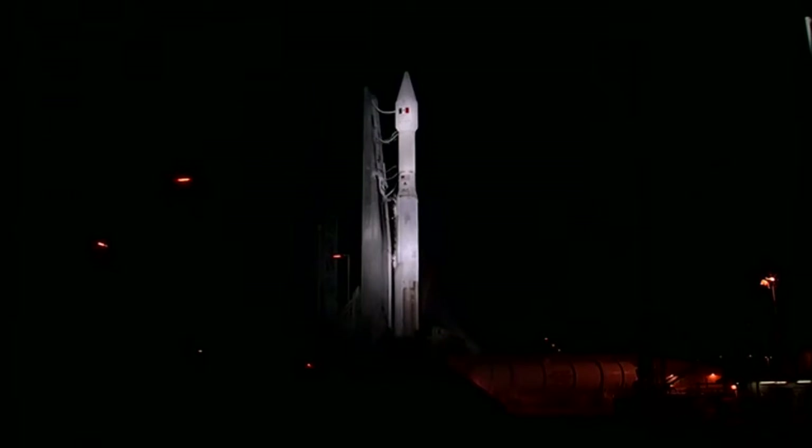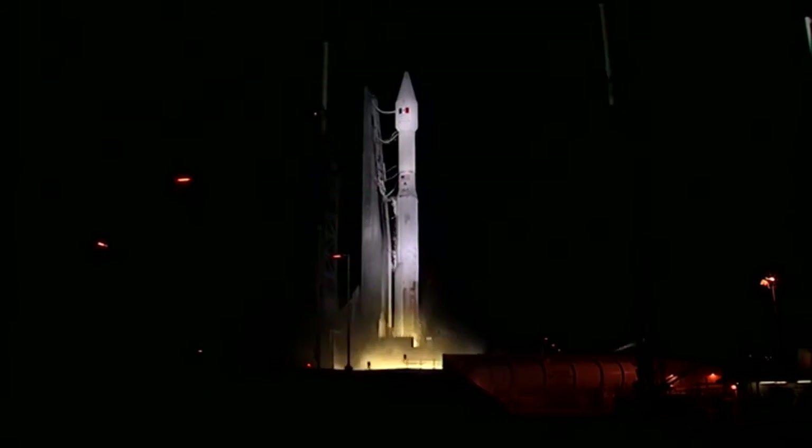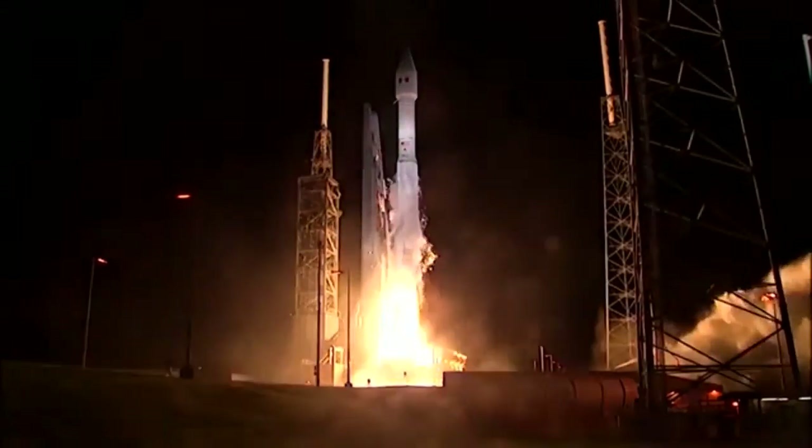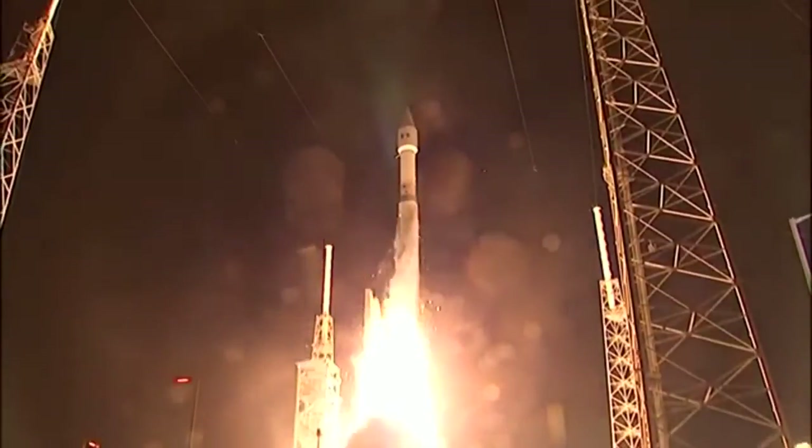Five, four, three, two, one, zero. RD-180 ignition, and liftoff.